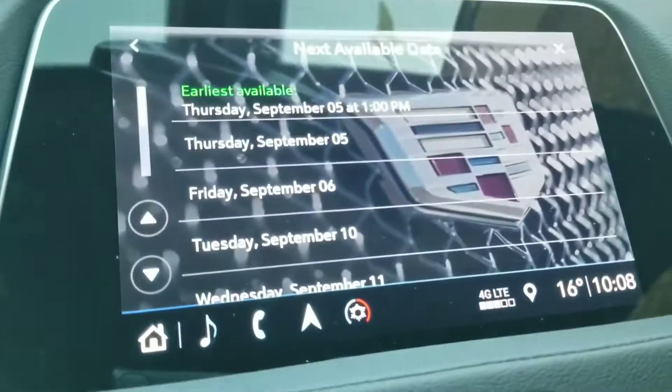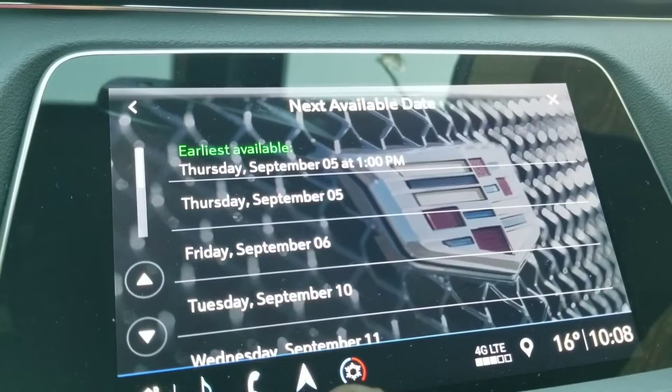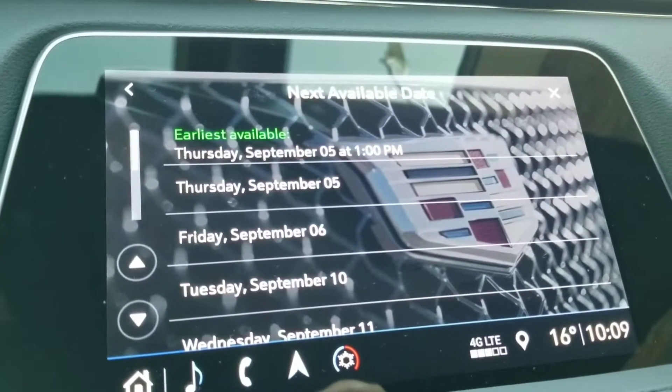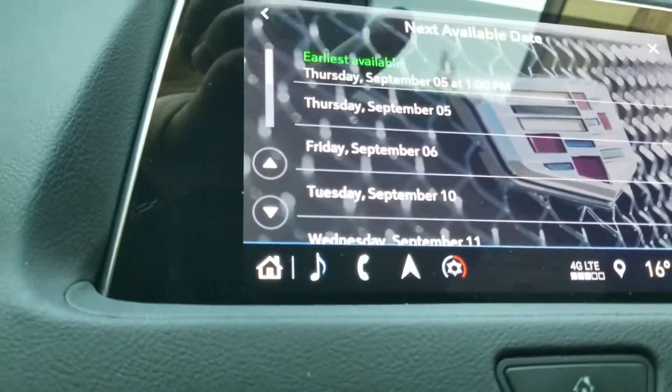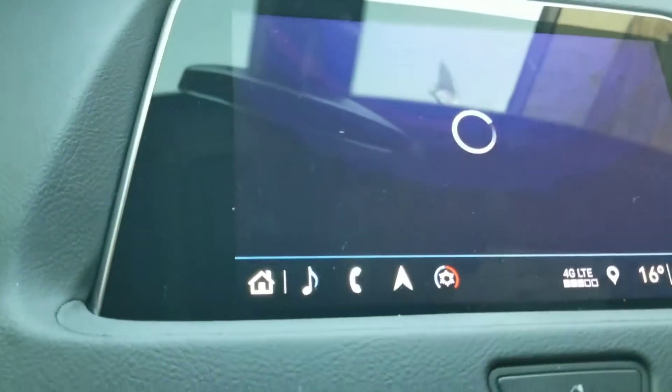We hit next. Earliest available appointment: September 5th at 1 p.m. — that's three hours from now. That's pretty cool. I'm going to select it: 1 p.m.